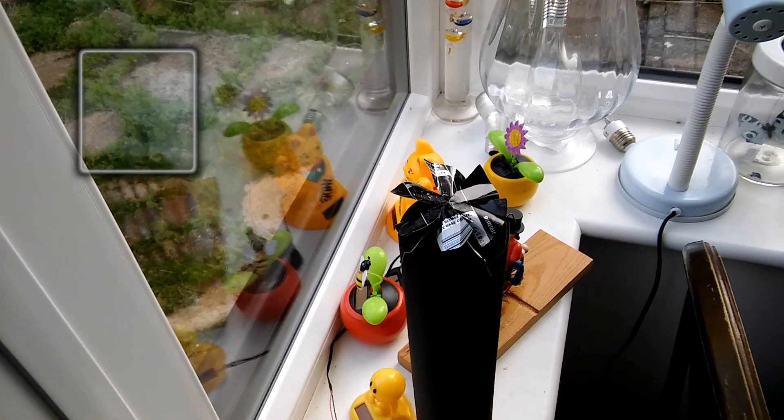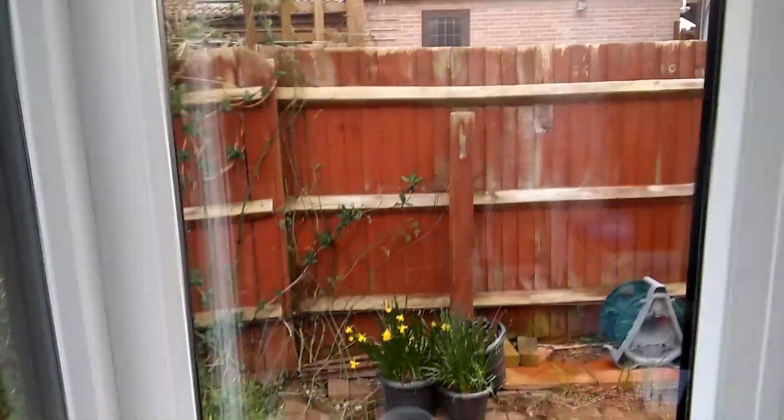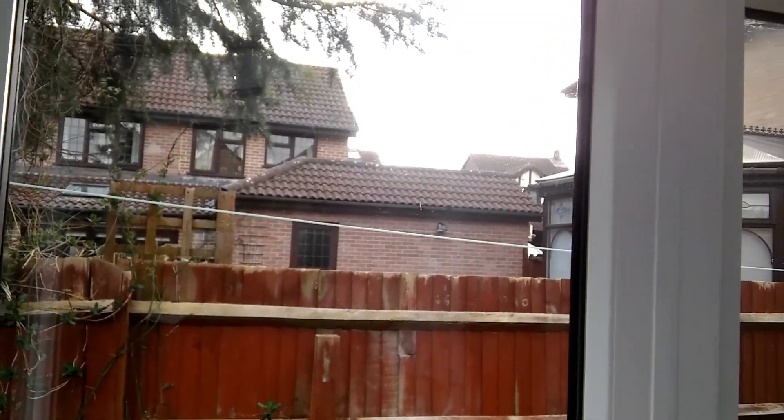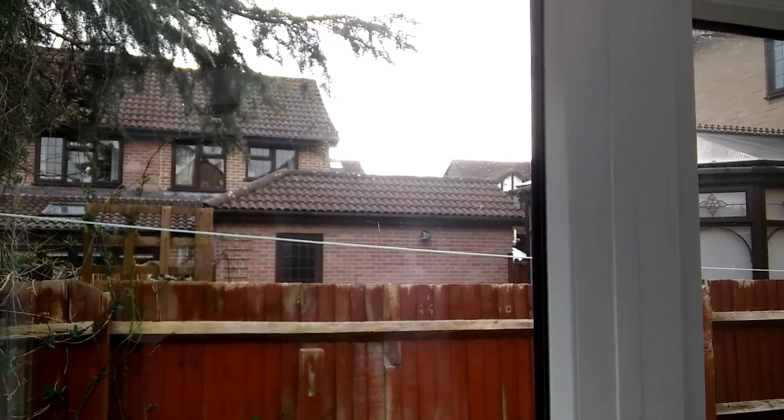I've just come out here because the sun has gone down — well, it's behind the clouds at the moment, but it's pretty low over there over the rooftops.